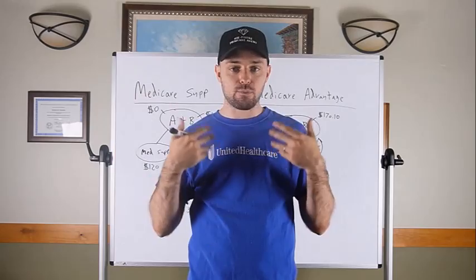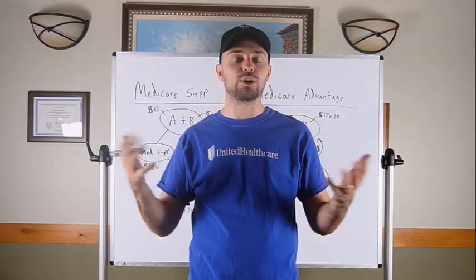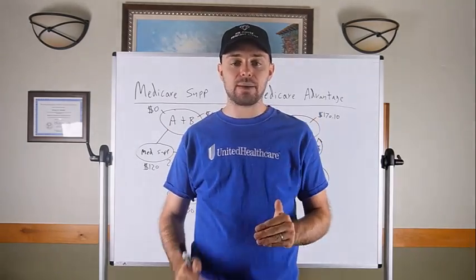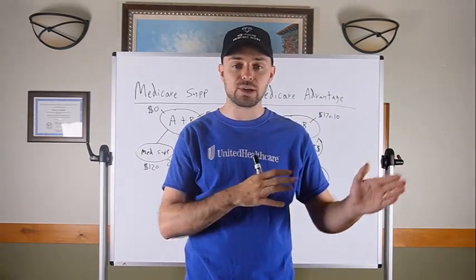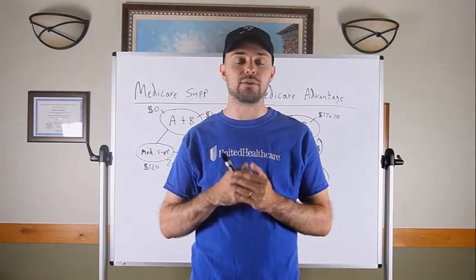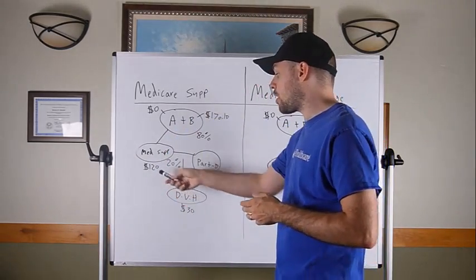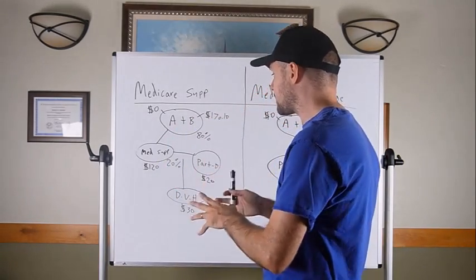The second negative: with Medicare Supplements, the price continuously goes up as you get older. I gave the example of about $120 a month, but that premium will keep increasing. Every single Medicare Supplement plan does it — some go up more than others. My job as a broker is to help you find one with a good rate increase history and the least likelihood of going up significantly as you get older.